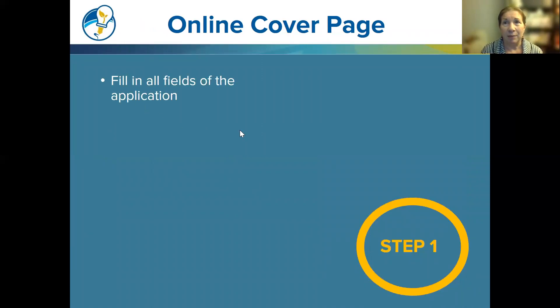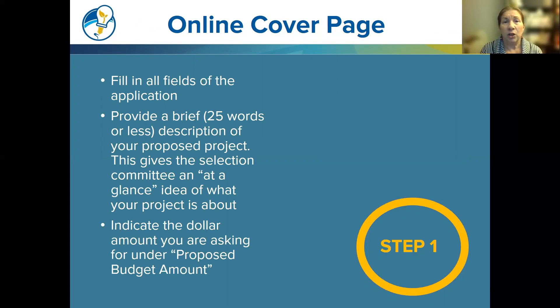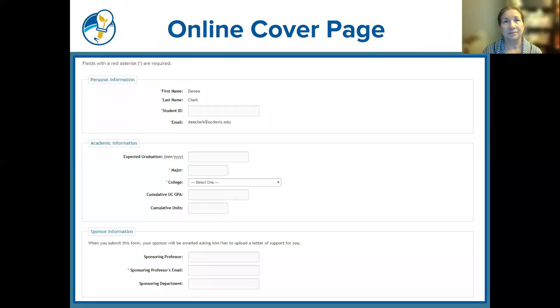Fill in all the fields of the application. Provide a brief 24 words or less description of your proposed project — this gives the selection committee an at-a-glance idea of what your project is about. Indicate the dollar amount you are requesting under the proposed budget amount, and note whether any equipment is being requested or if any human subjects are involved.